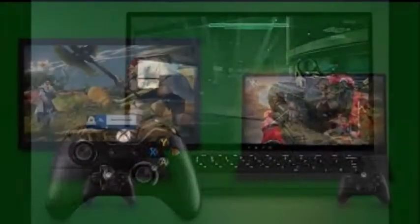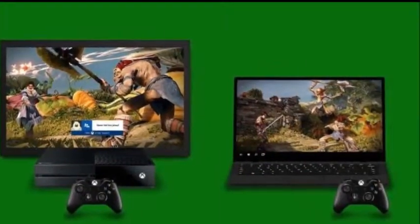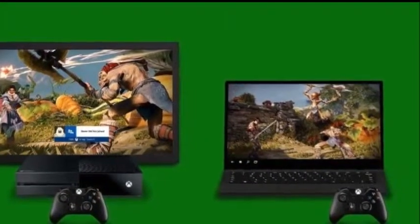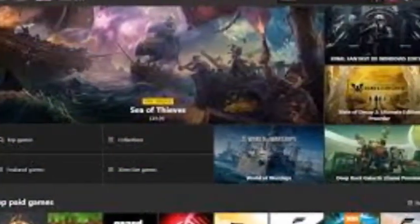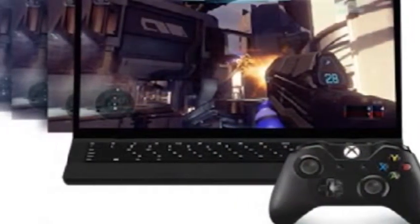Twitter user Walking Cat also talks about the launch of two new drivers, within which there could be a couple of APIs related to the name Durango, the code name of Xbox One. This new update of Windows 10 is expected on April 10th of this year.